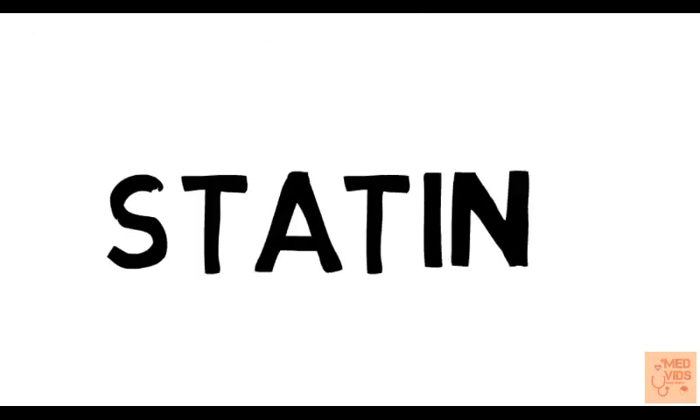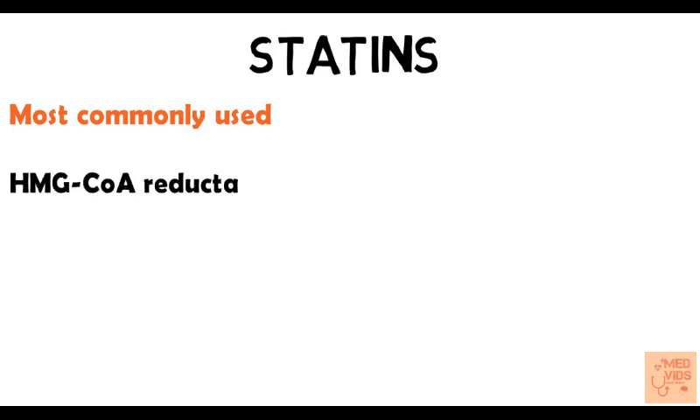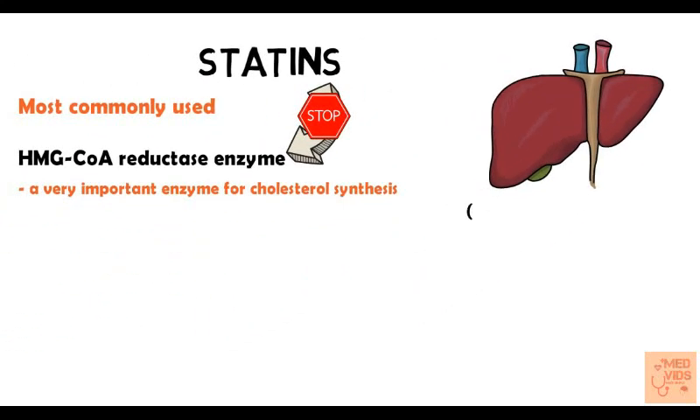First, let's talk about statins. Someone in your family or relatives is very likely taking a statin because they are very commonly used. Statins work by inhibiting the enzyme HMG-CoA reductase, which is a very important enzyme involved in cholesterol synthesis in the body. As a compensatory mechanism in the liver, there will be increased breakdown of LDL cholesterol, leading to decreased LDL levels in the body.